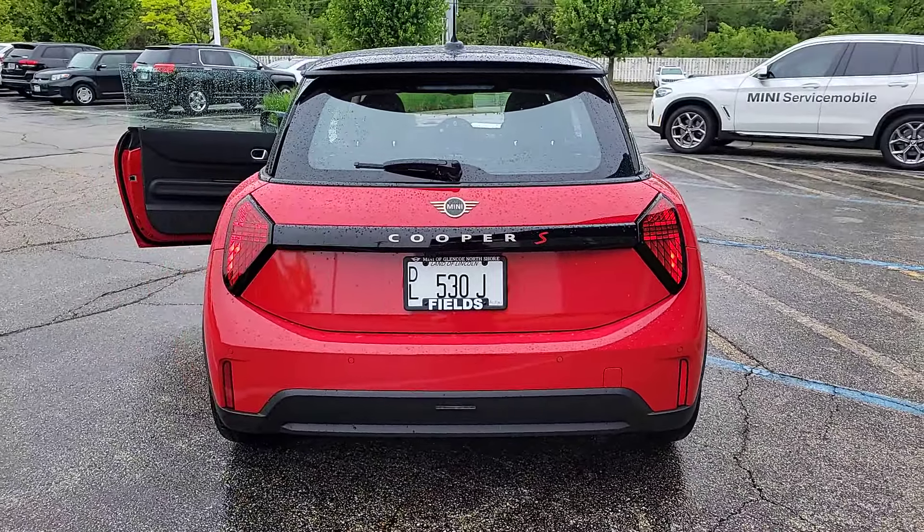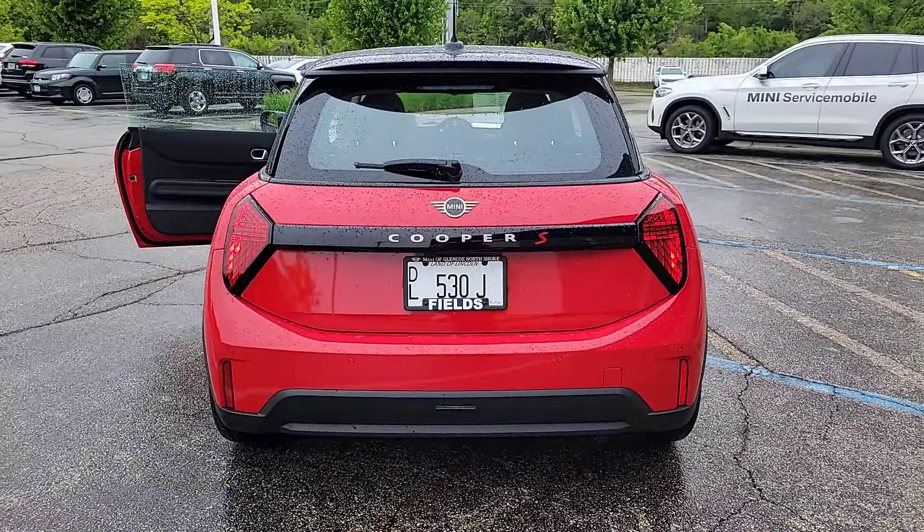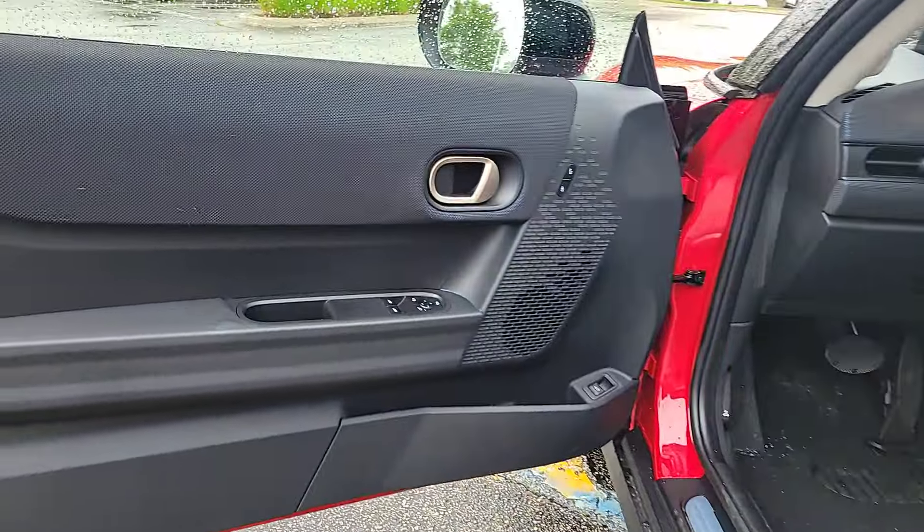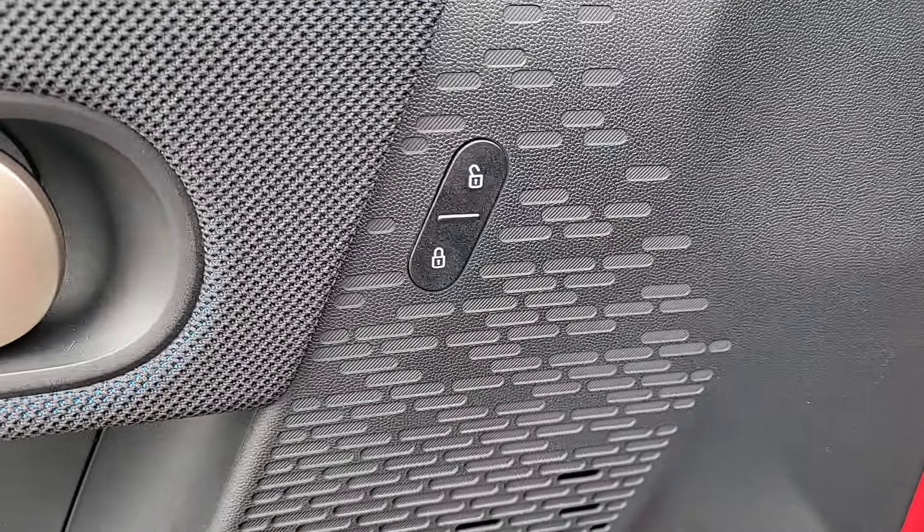The following are some of this vehicle's highlighted options: heated steering wheel, head-up display, intelligent auto on/off high beams, pre-collision system, lane departure warning, keyless entry, navigation system, sun/moonroof, remote engine start, satellite radio.